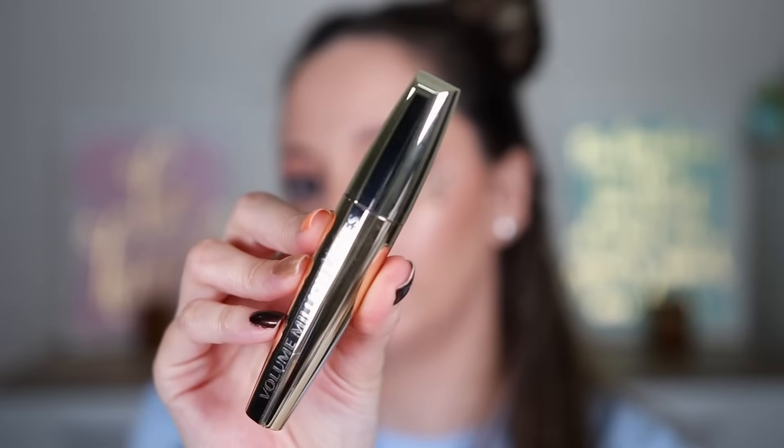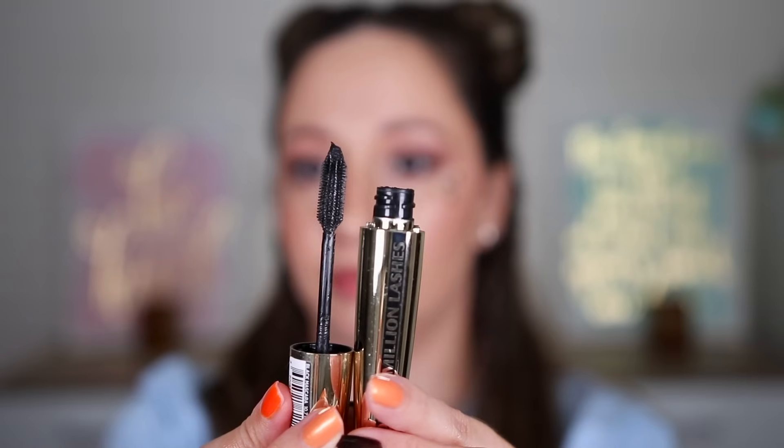It's a mascara! This one is the Volume Million Lashes mascara in black, one of the favorites by L'Oréal — with this one you can define the lashes very nicely. We get this mascara almost every year as well. Door twenty-one is fully packed, I don't hear anything — maybe it's a nail polish?